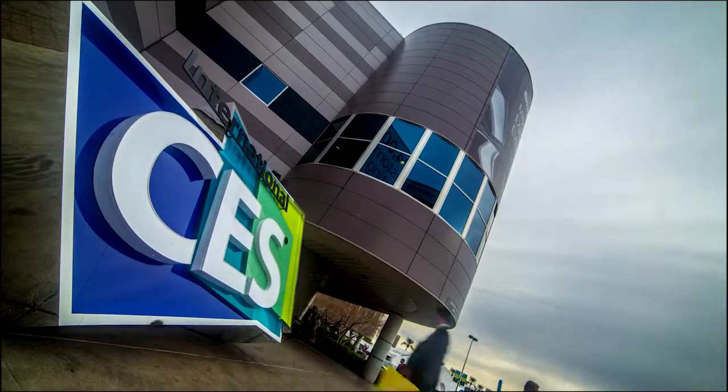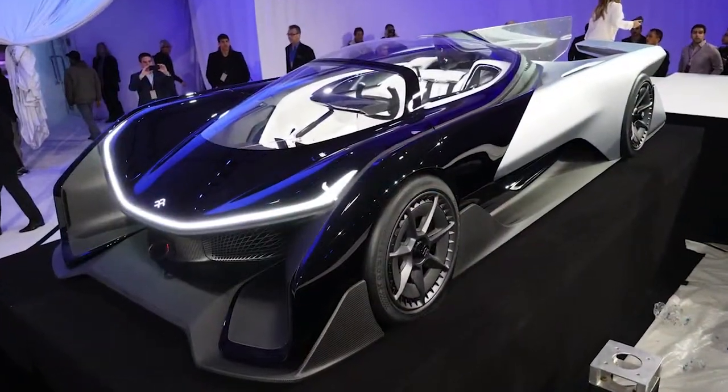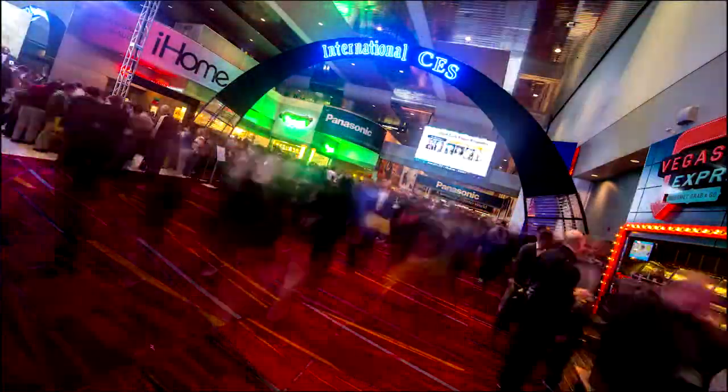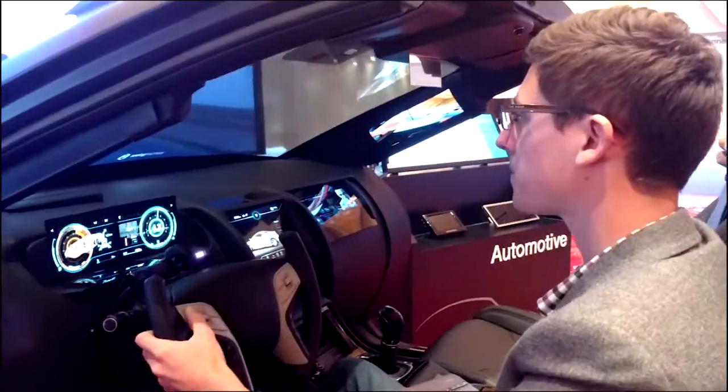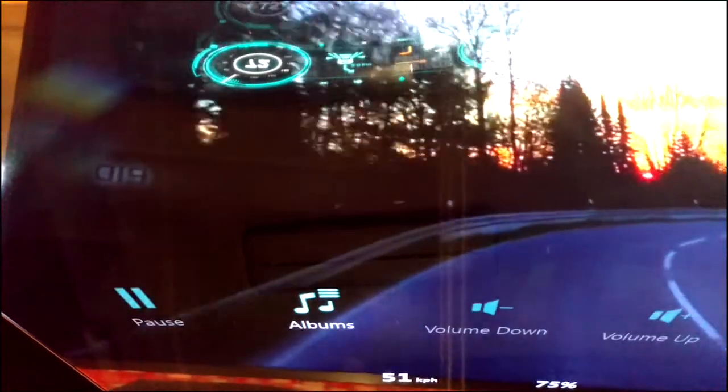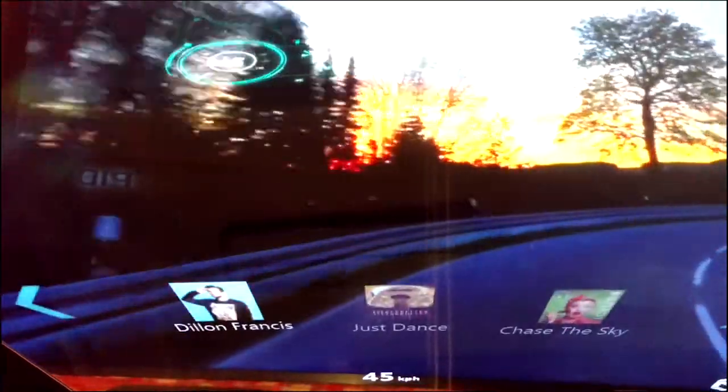Automotive technology made huge waves at CES 2016. Driverless cars and more efficient electric cars were on display, but in a private booth at the Encore Hotel, Seeing Machines and Samsung demonstrated the world's first windshield OLED screen with an eye-tracking powered heads-up display HUD interface.